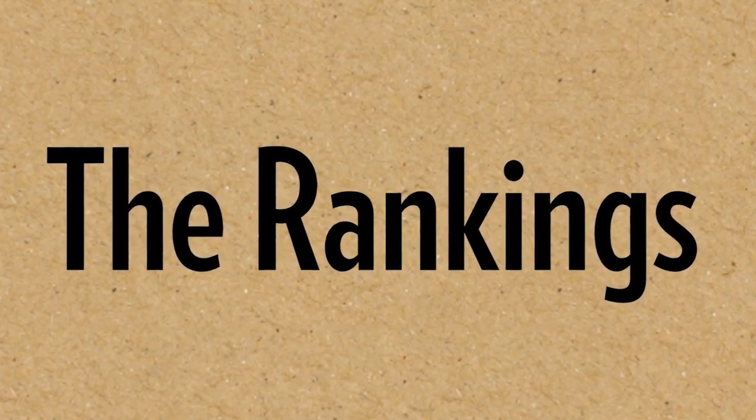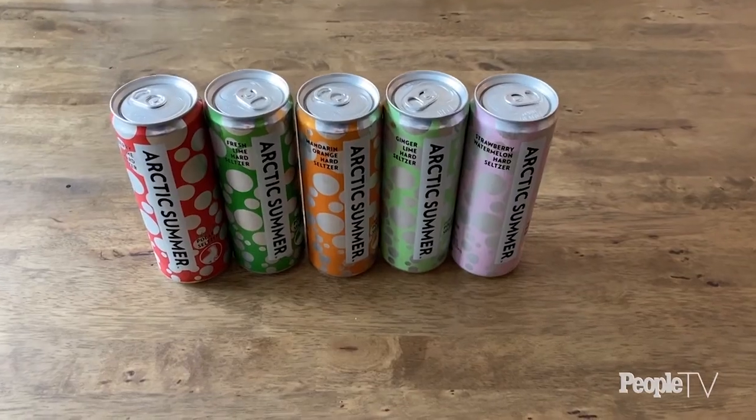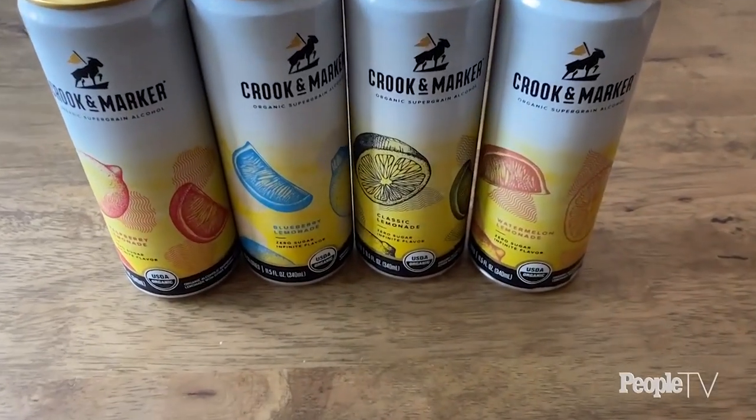Time for the ranking. Number one: White Claw — we agree on that; it's so good. Number two: Ginger Lime Arctic Summer — really refreshing, I wish it was a little more gingery, but I like the subtleness, very drinkable. Bon Viv is very close to that. The Loverboy and Crook and Marker are different — they're sweeter, more intense. Lover Boy knocked me over the head with its flavor, very aggressive. The Crook and Marker blueberry lemonade was my least favorite; too sweet. The regular lemonade from them was better because it was more tart.